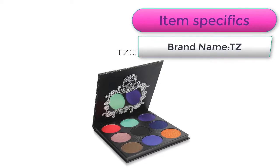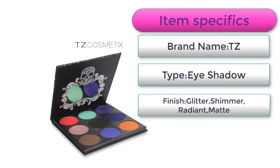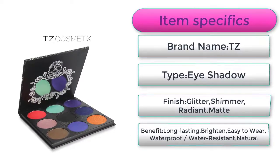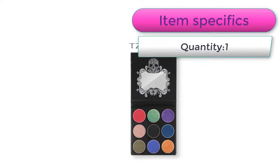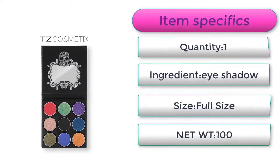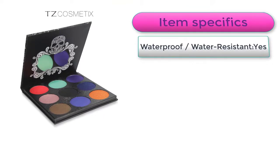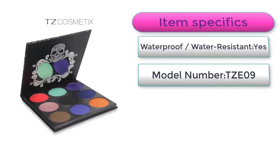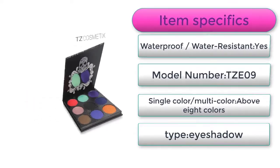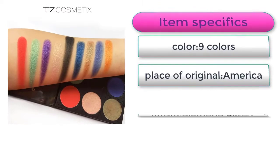Item specifics: brand name TZ, type eyeshadow, finish glitter shimmer radiant matte, benefit long-lasting brighten easy to wear waterproof water resistant, natural quantity 1, ingredient eyeshadow, size full-size, net weight 100, waterproof water resistant yes, model number TZ-E09, single color slash multicolor above eight colors, color nine colors, place of origin America.